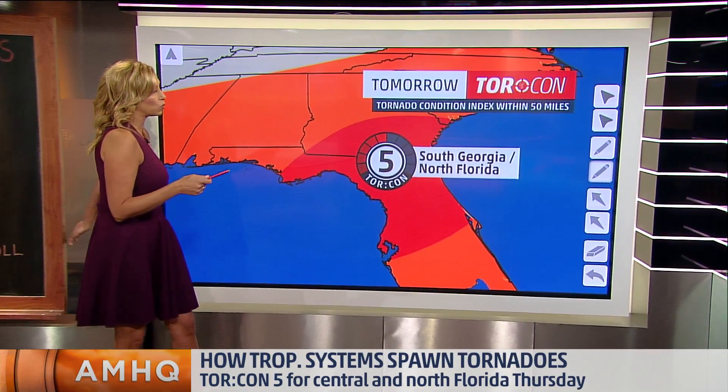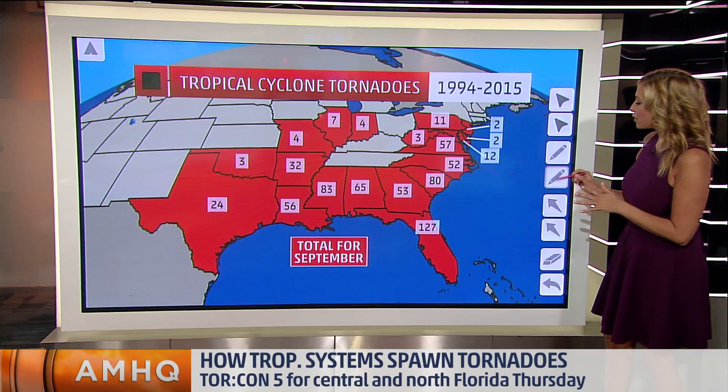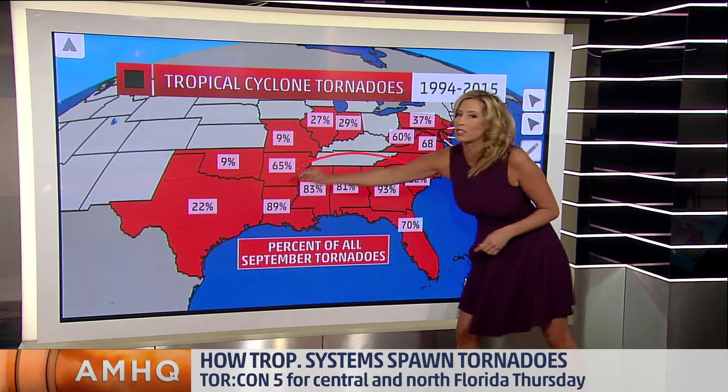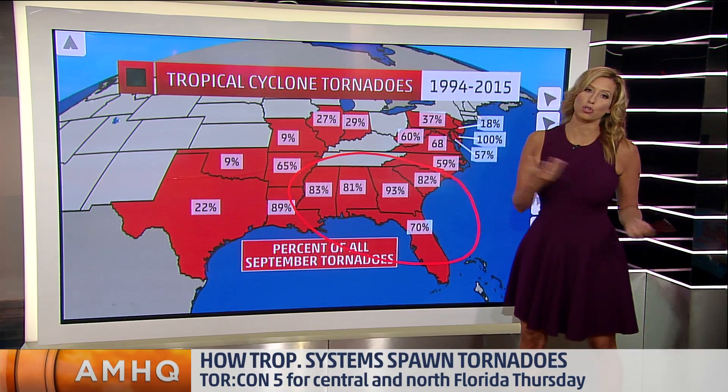So we do have that threat for tornadoes here into Florida — a 50% chance of seeing a tornado in a 50-mile radius. And this won't be surprising: for September, we actually see a whole heck of a lot of tornadoes into Florida — 127 if we go back from 1994 to 2015. And how many of these are attributed to tropical systems? Look at that — 70%. Through the entire southeast, the majority of those tornadoes are due to tropical entities.